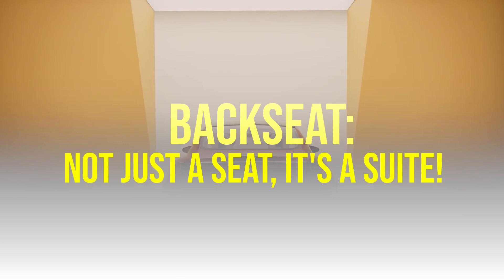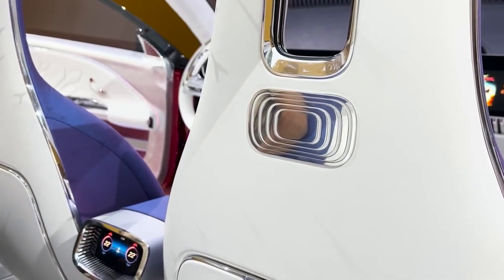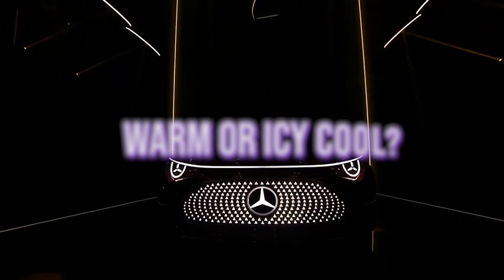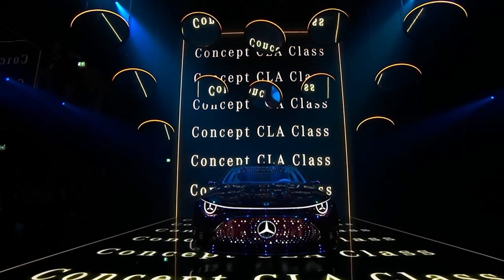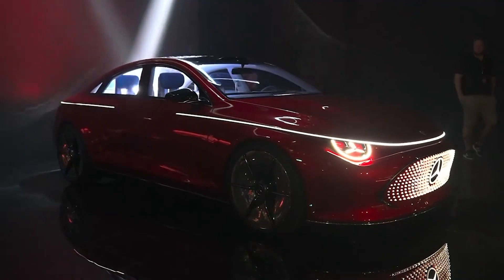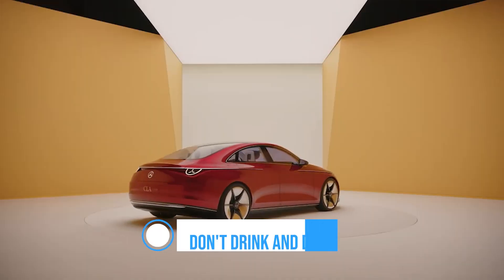Remember the days when calling shotgun was the only way to claim the best seat in the car? Forget that — the back seat is where you'll want to be. First up, wireless charging. Just place your phone down and voilà, it's juicing up — no more wrestling with tangled cords. The climate control lets you be the master of your own microclimate. Want it toasty warm or icy cool? Just a quick tap and you've got it — fighting over the AC will be a thing of the past. There are also magnetic phone holders — just snap your phone on and it's not going anywhere, even if you put the pedal to the metal. Every nook and cranny screams luxury, even the cup holders. Remember, don't drink and drive, folks.